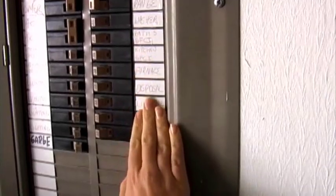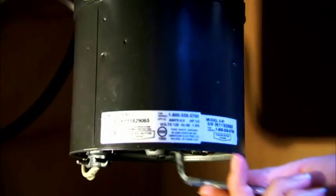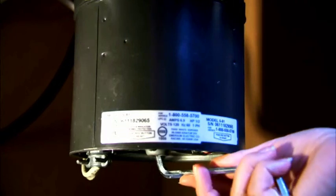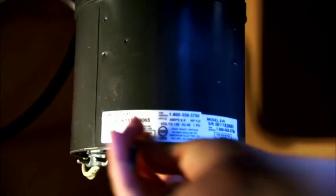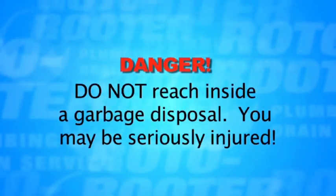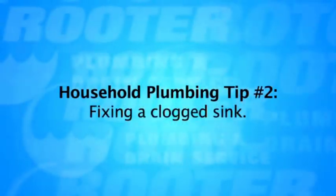If that doesn't work, turn off the power switch, then shut off power at the circuit breaker. Find the keyhole on the bottom of the disposal — it should be at the center. Insert the jam key or a hex wrench and move it back and forth. Turn on the power and test.